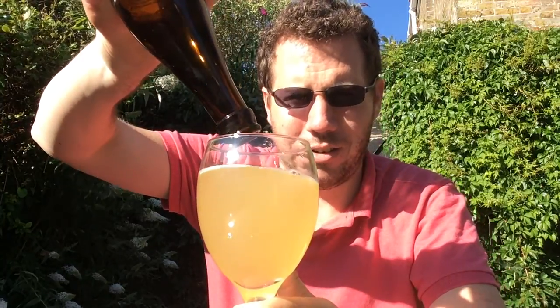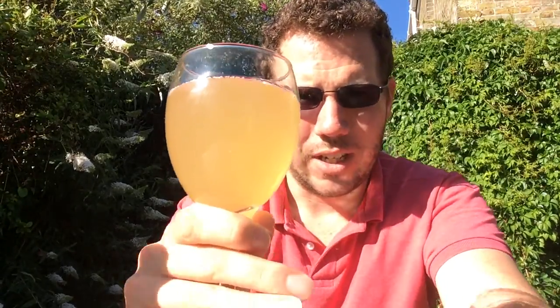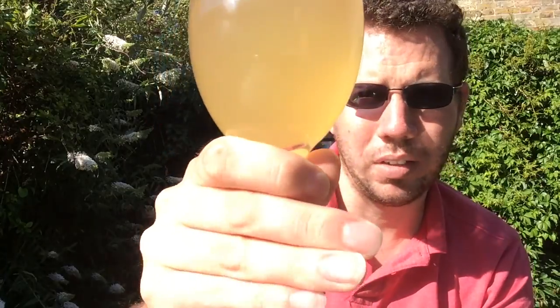How bright that is in this sunlight. You've got like a grapefruit juice sort of colour. Very cloudy. You can still just about see the carbonation running through the middle of the glass, even through the fog of the yeast that's now in the drink.